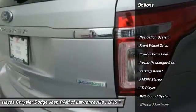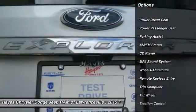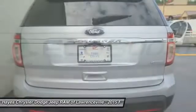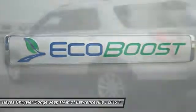Quad seating. Traction control. Power passenger seat. Anti-lock braking system. Navigation system. Air conditioning. Power steering. Cruise control. Aluminum wheels. Rear defrost.